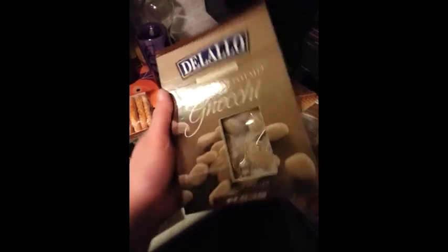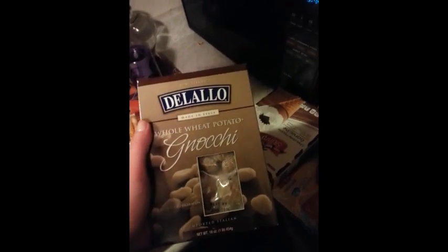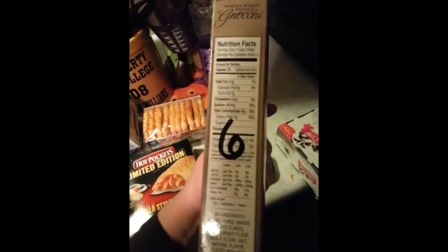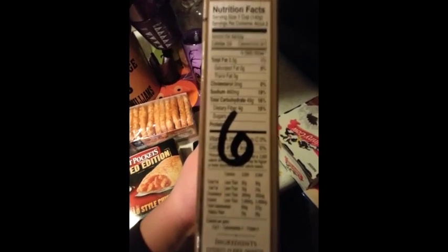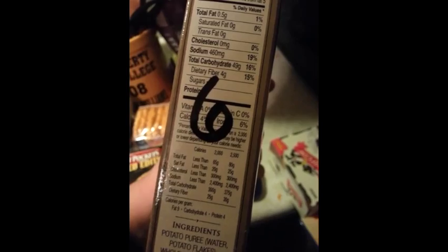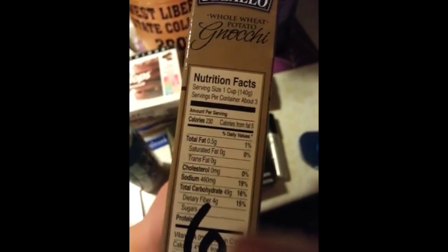We're gonna try this out — six points for a cup of gnocchi. I don't know if I really say that right. But this is a whole wheat brand, whole wheat potato. Don't know what a whole wheat potato is, but four grams of fiber. I wrote over the protein, but I think the protein was a lot. Anyway, for a full cup — six points. That's kind of a lot, but sauté that and make it right — that's gonna be amazing.